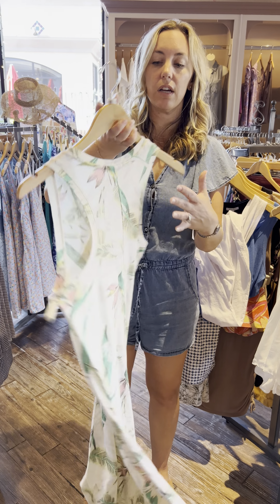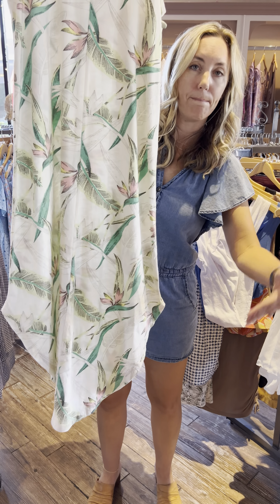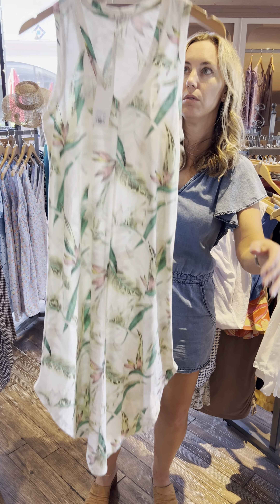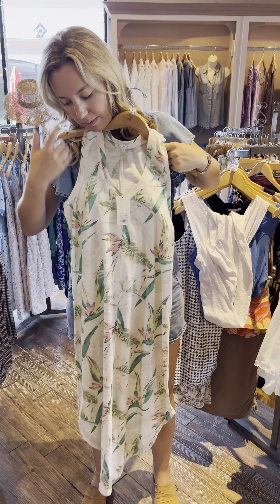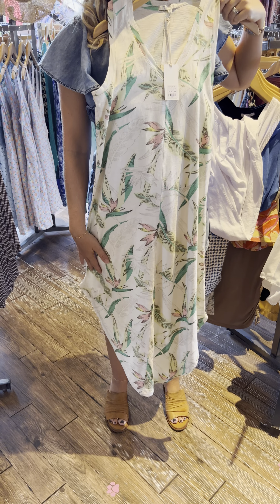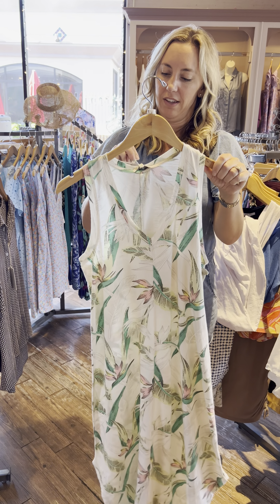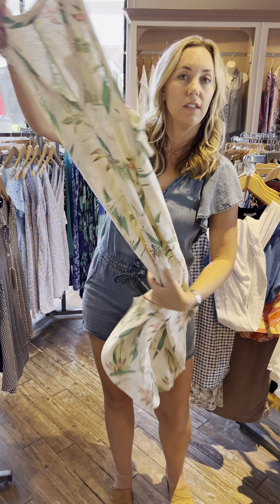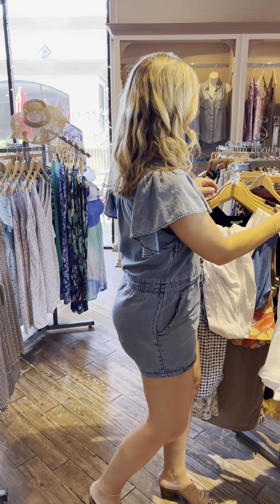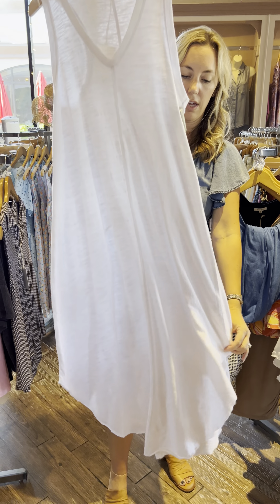V-neck, racerback, rounded bottom. It's more like — well, I guess I'm five-seven — so it's not full length for me, almost. $69.